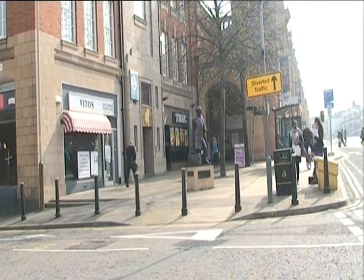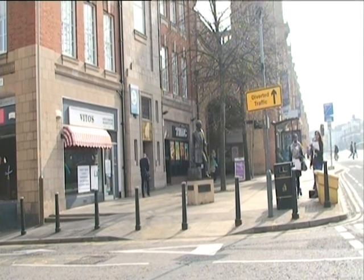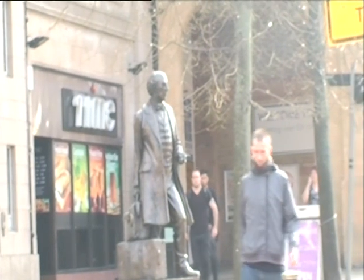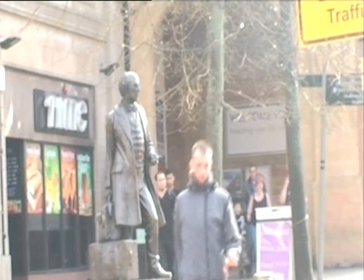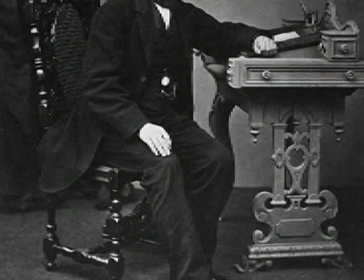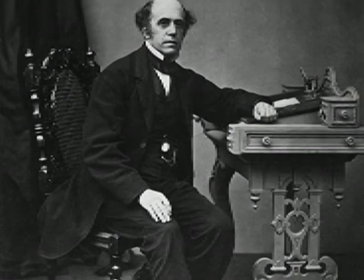Thomas Cook's statue is located near Leicester train station. It was built by James Walter Butler and was unveiled by Thomas Cook's great-great-grandson in 1994. Thomas Cook died in 1892 and he was buried in Welford Road Cemetery in Leicester.